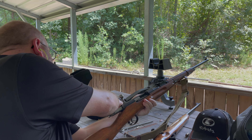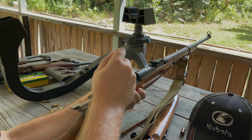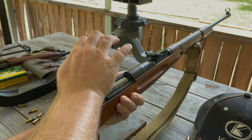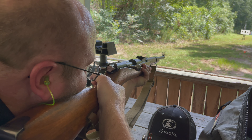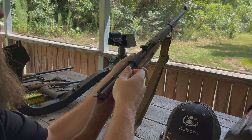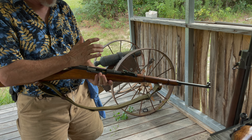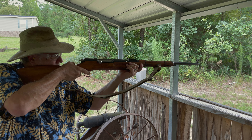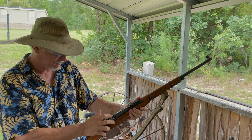That trigger's light — I just touched it and it went off. You got to shoot that. That's such a sweet little trigger. It's pretty awesome for the cartridge. This is a much lighter trigger than I remember. It is a very light trigger.